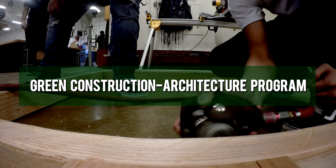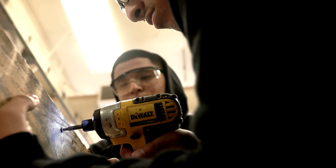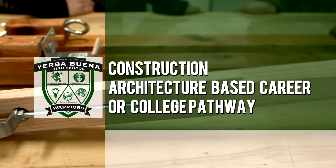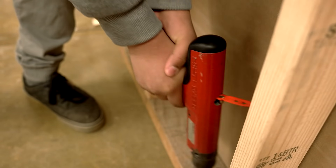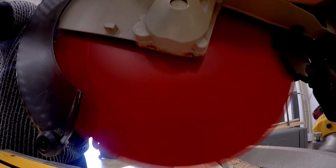The Green Construction Architecture program provides an educational foundation for students interested in a construction or architecture-based career or college pathway. The academy enables students to learn important aspects of building site design and development.